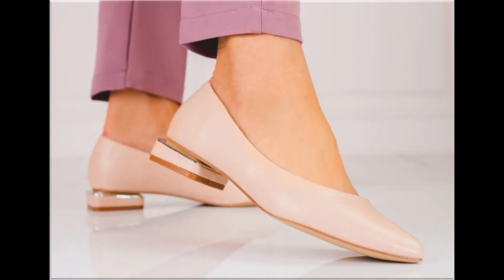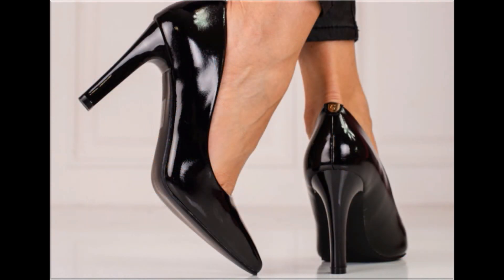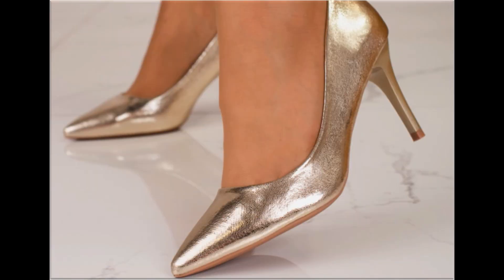Wherever you are, you can easily order one of the pairs from this pretty collection, make it part of your wardrobe, and you will definitely like it. Your outfit will perfectly match with these footwear designs. Slingback designs are also introduced and beautiful chunky styles are also part of this beautiful collection.